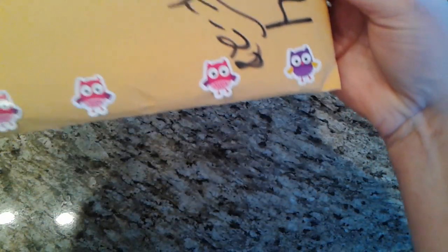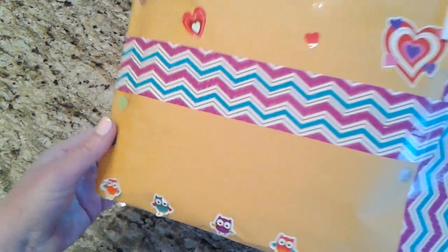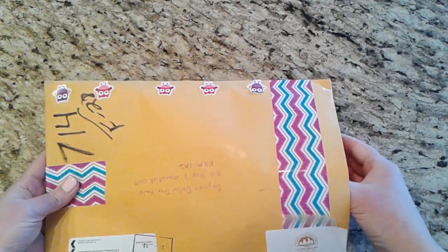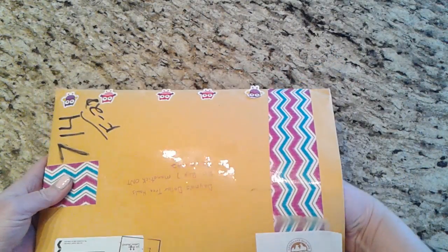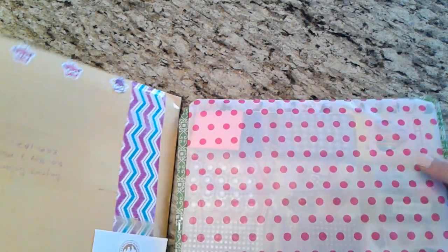I got this surprise in the mail today and it's all packaged beautifully — fun owls across the bottom, great washi tape, some hearts on the back, and more owls. Let's get in here because I'm excited! Thank you so much Tina, this was such a fun surprise.